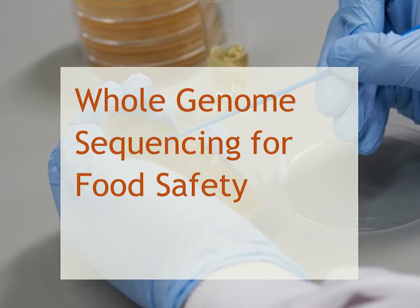Good morning everybody. Thank you very much for tuning into this webinar on the use of whole genome sequencing for food safety. I'm Ed Haynes. I'm a Food Standards Agency and FERRA Joint Research Fellow in Molecular Epidemiology.